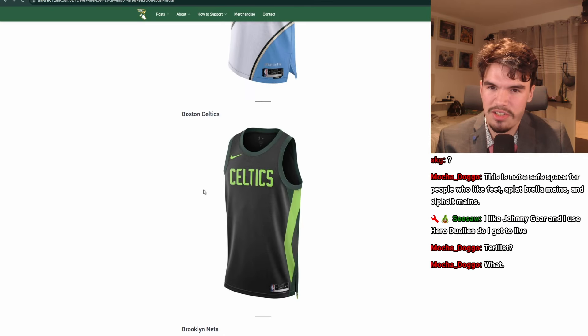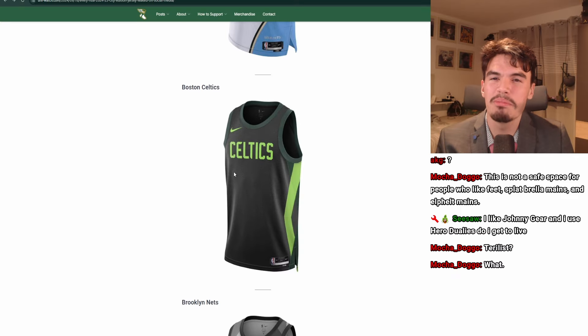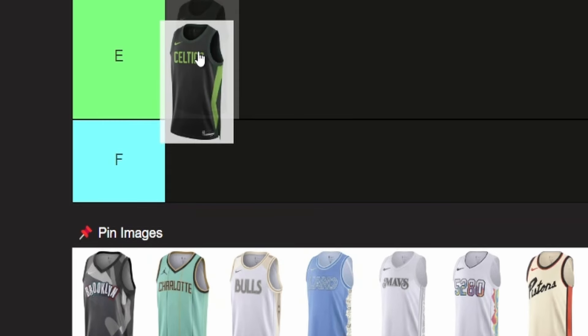Next, the Boston Celtics. This is horrible — so unbelievably bad. This shade of green doesn't fit at all. The lettering is boring and uninspiring. This looks like something you would buy for $15, like a practice jersey. It's so unbelievably bad. I'm putting this in F.